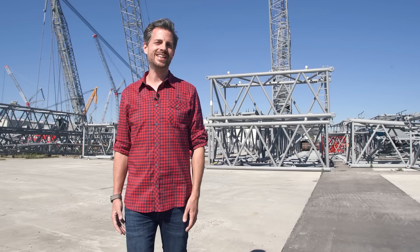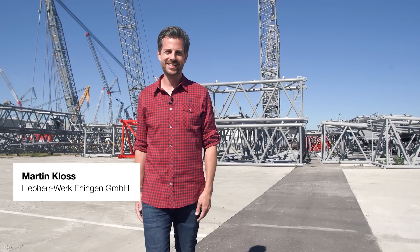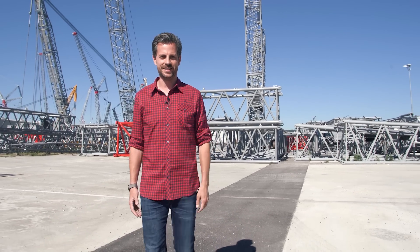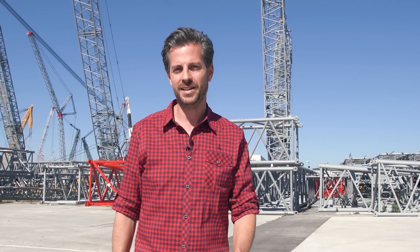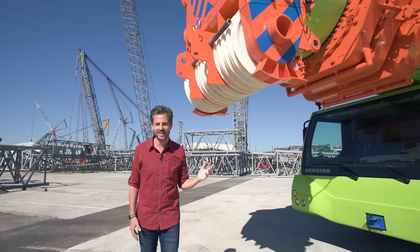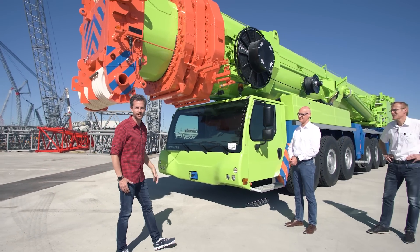A warm welcome from Ehingen to our last Upload edition of 2020. It's really impressive what our LTR cranes can do even at high altitude. And here is something else impressive — the number 600. This year we delivered the 600th LTM 1500-8.1, making it the best-selling large crane in history. The first one was sold 20 years ago.